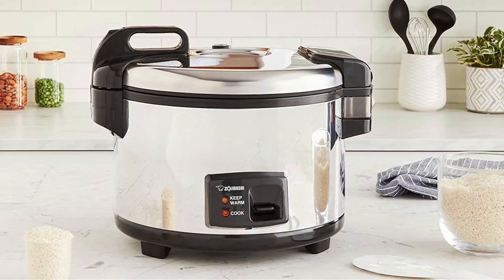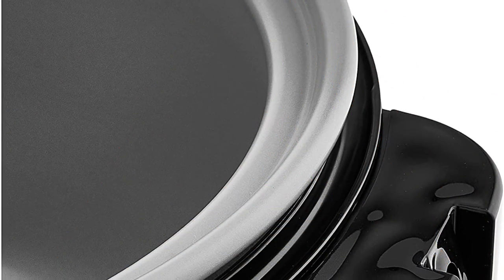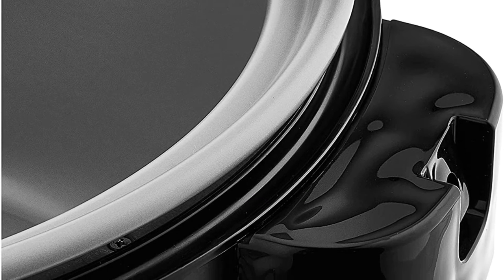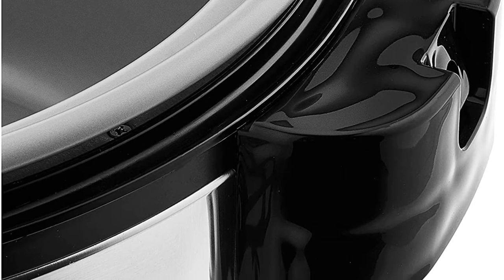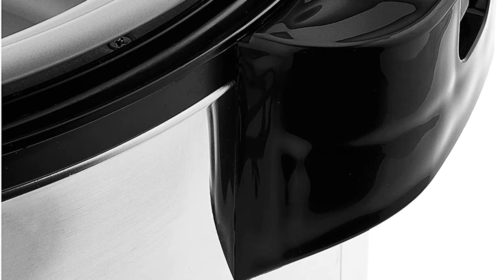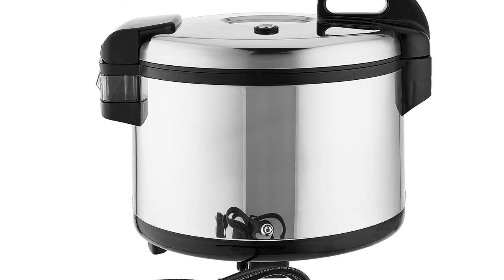The interior is non-stick, making cleaning simple. There are measurement lines on the inside for additional ease of use, ensuring batch sizes are consistent. The inner lid is detachable and can be washed as well. A condensation collector on the side stops steam from making the rice too hard or soggy. A large rice spatula is included to ensure no waste.